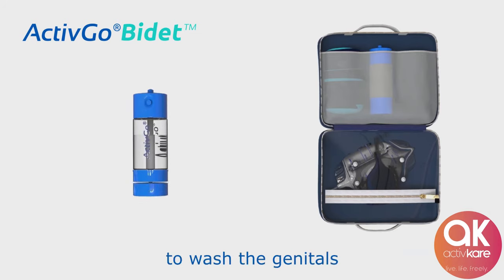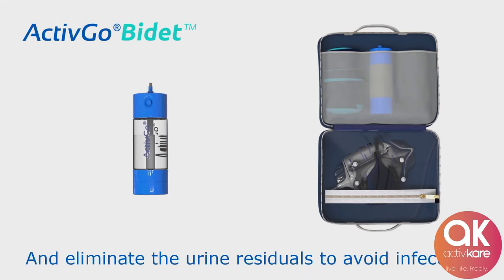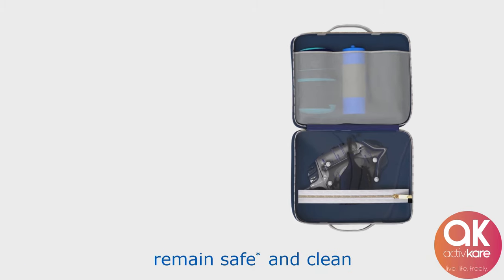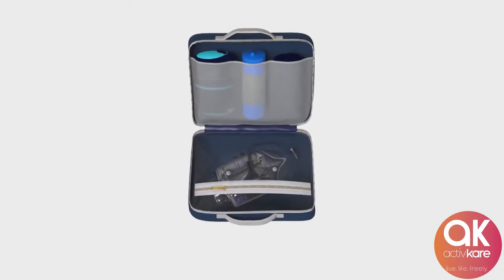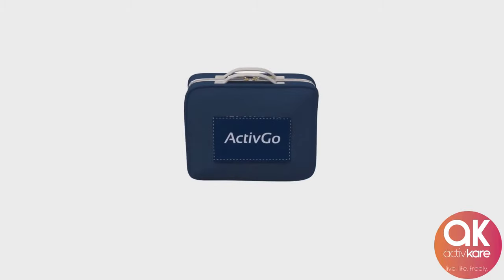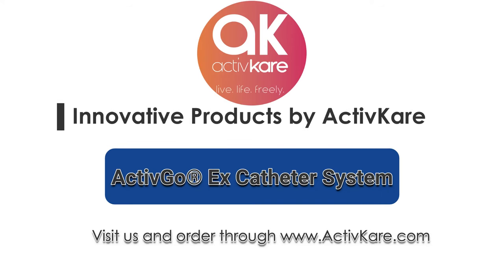The ActiveGo catheter has an integrated washing system that works with our ActiveGo bidet to wash the genitals and eliminate urine residuals to avoid infections. The ActiveGo bidet helps the patient remain safe and clean.